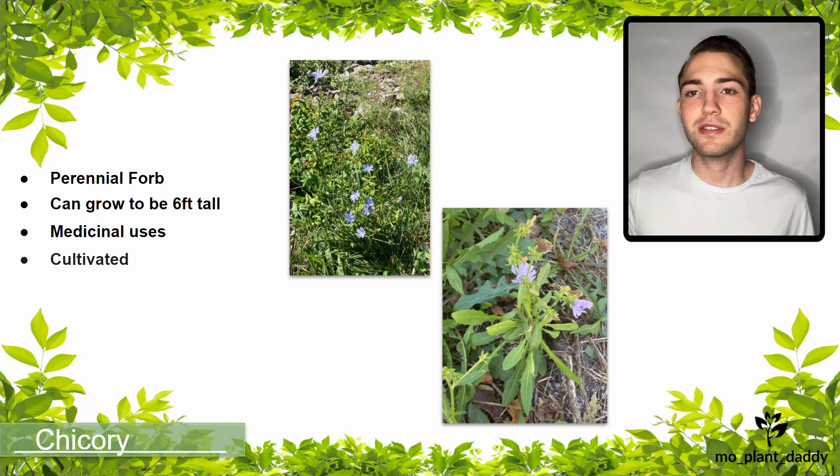This species is also cultivated. Some cultivated varieties of the species include the radicchio and the Belgian endive. Lastly, chicory has been found to have a high percentage of inulin, which is a dietary fiber, so it is typically used in the production of commercial inulin.